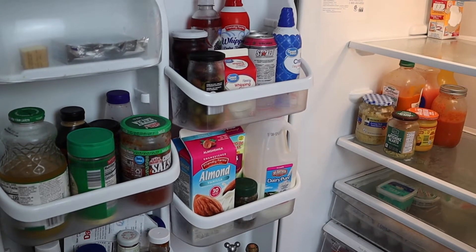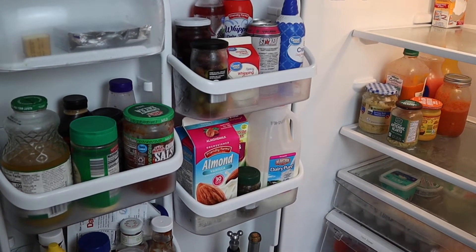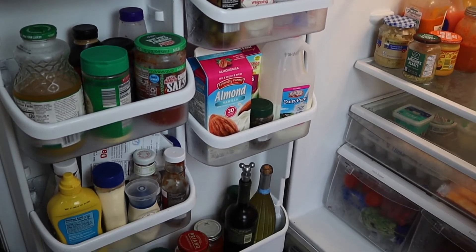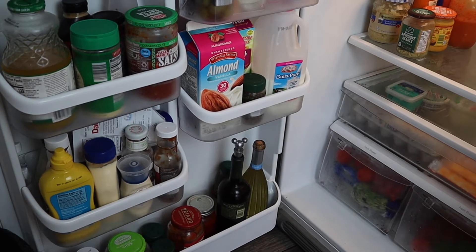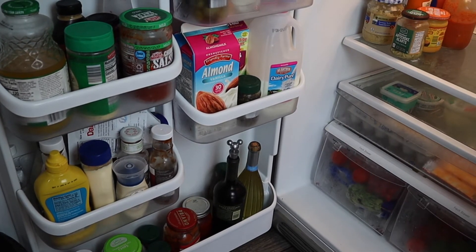I organized the refrigerator this morning. On the door I keep my butter, cream cheese, milk, condiments like ketchup, mayo, and mustard, my pickles, and two wine bottles down at the bottom. That's what I keep on the door.